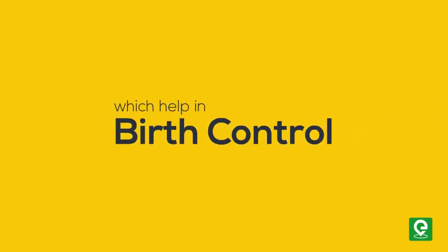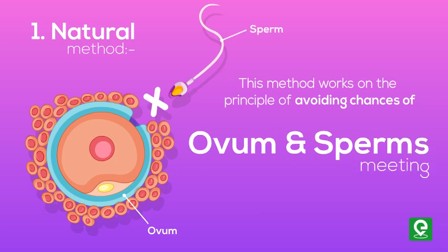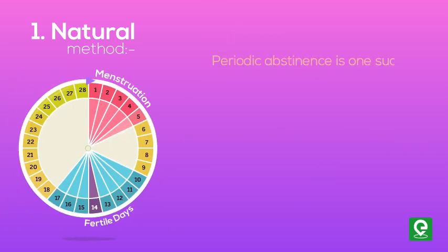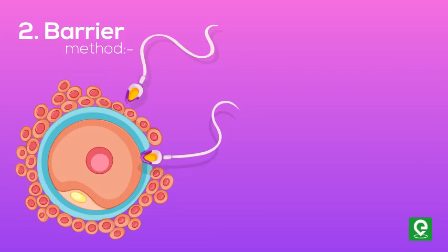Let's learn about some common methods which help in birth control. Natural method: this method works on the principle of avoiding chances of the ovum and sperm meeting. Periodic abstinence is one such method, in which couples avoid or abstain from coitus from day 10 to 17 of the menstrual cycle, when ovulation could be expected.